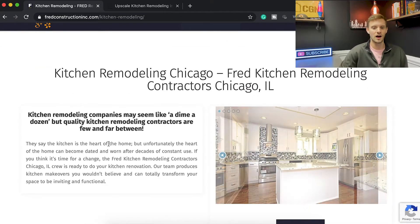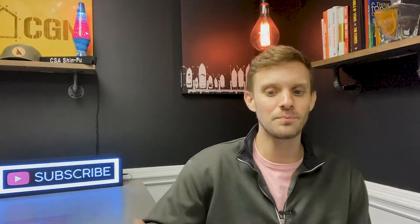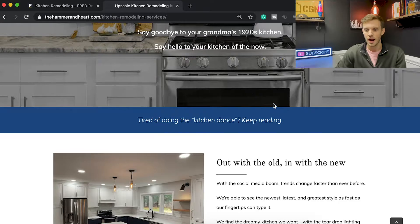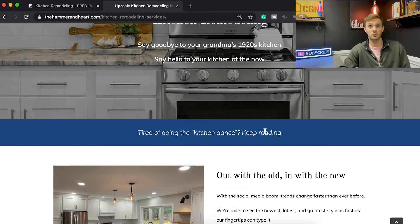We need to sell them on the idea of the kitchen remodel first, then sell them on ourselves. Let's see how personalized it is. At the top: 'the kitchen is the heart of the home' — decent start. Then: 'Chicago homes all too often have outdated kitchens and we've brought joy to so many homeowners by bringing their kitchens into the 21st century.' They do a decent job, but could pull out more. For example, one client's site references 'the kitchen dance' — the problem of tiny kitchens where two people have to Tetris their way past each other.